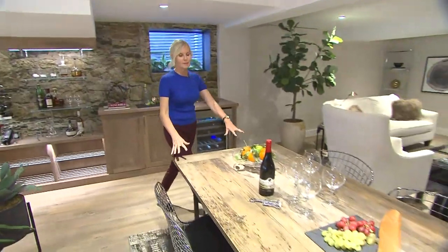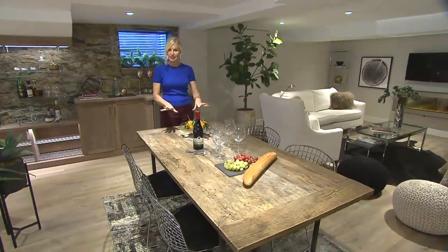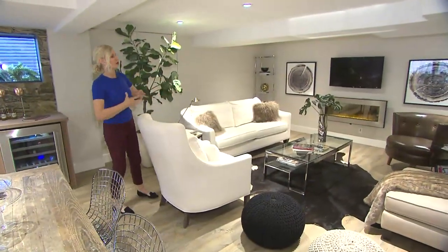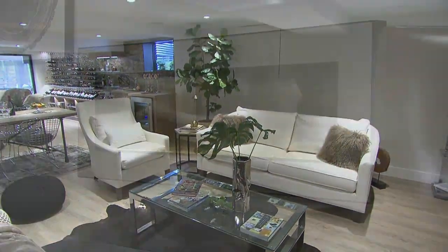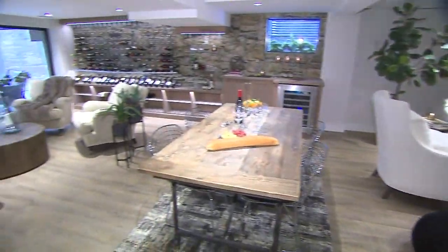I recycled my kitchen table from my old house to be a tasting table, so if people come over this is a great surface to hang out and enjoy their wine. And you've also got a great secondary zone to sit — couches, leather, cream, faux fur, electric fireplace — the whole thing. It's a great place for people to hang out in.